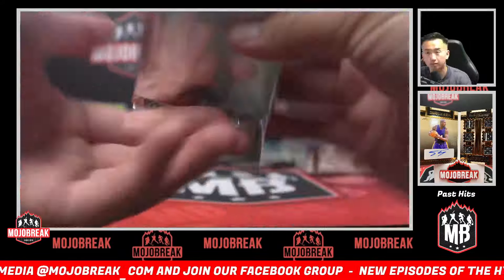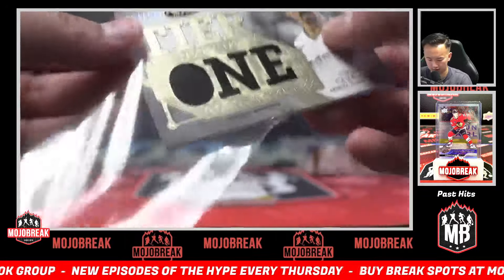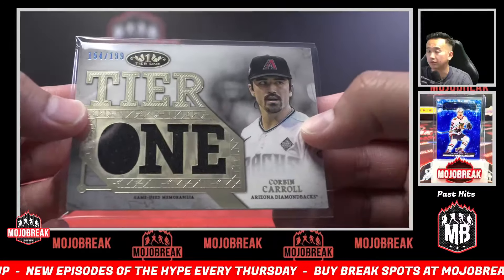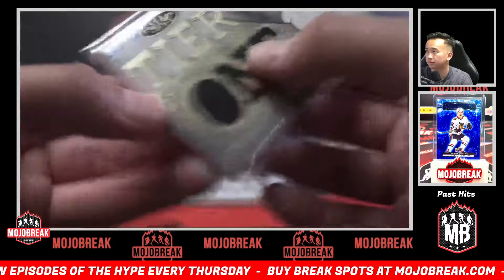Johan Rojas, Phillies. Corbin Carroll die cut jersey, 1.99 for the Diamondbacks. Patch auto — Austin Hayes, 45 of 99, that's a dual patch auto, Orioles! Orioles having themselves a break as well — lots of coverage for the Orioles here.